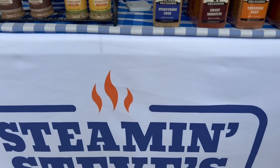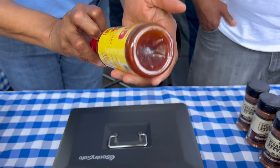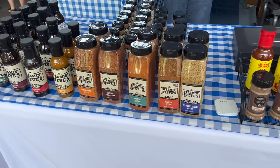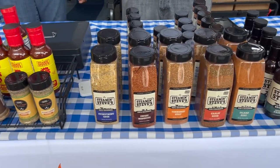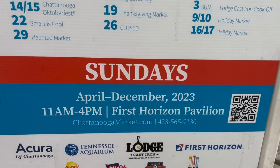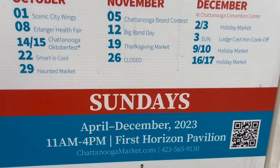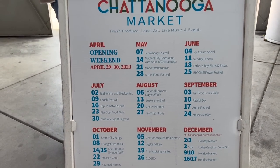Our website's on the bottom as well, okay at the bottom. All right, if you're ever in Chattanooga — it's Sundays, April through December, and they've got a schedule of their themes.